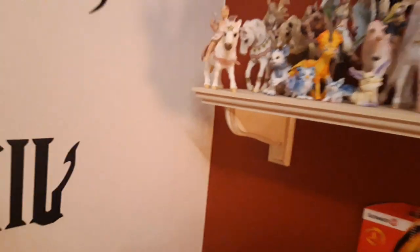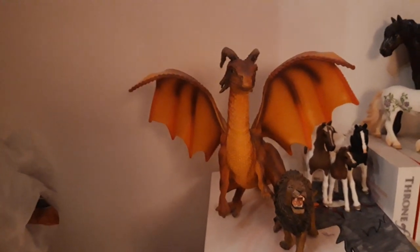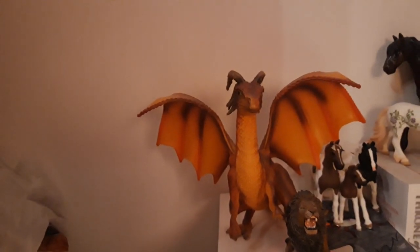Now I'm going to my desk. So here we have my exclusive Farhan dragon, and I named him Vitan. He is from 2011.